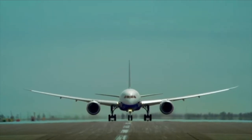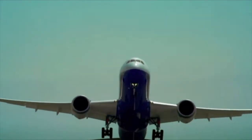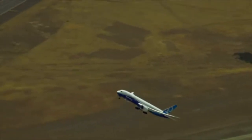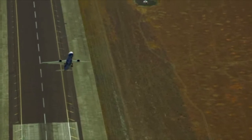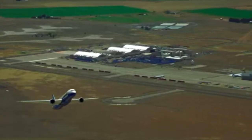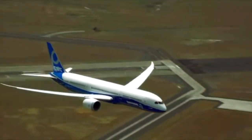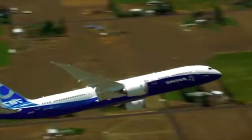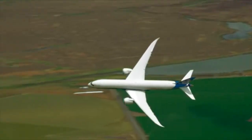Since entering passenger service with All Nippon Airways in Japan in the third quarter of 2011, the 554 Dreamliners currently in service have flown more than 1 million flights and have saved 18 billion pounds of fuel when compared to similar sized aircraft like the Boeing 767 or Airbus A330. So what exactly makes the Boeing 787 so fuel efficient? A combination of factors allow the Dreamliner to burn less fuel than comparable aircraft.